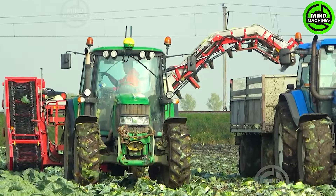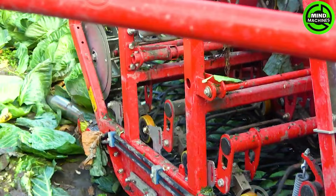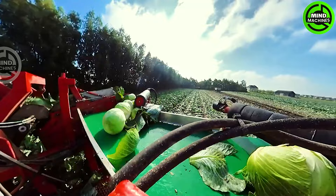The cutting-edge ASA Lift TK1000EI cabbage harvesting machine leads the way in efficiency and innovation. Teamed up with a robust John Deere 6430, this dynamic duo showcases unparalleled precision in cabbage harvesting.